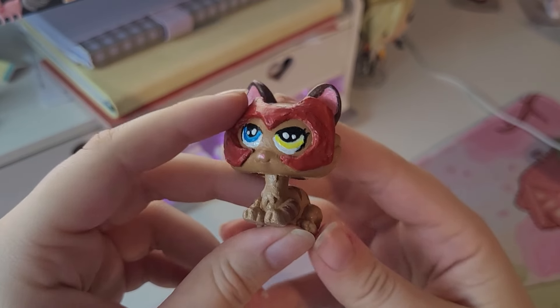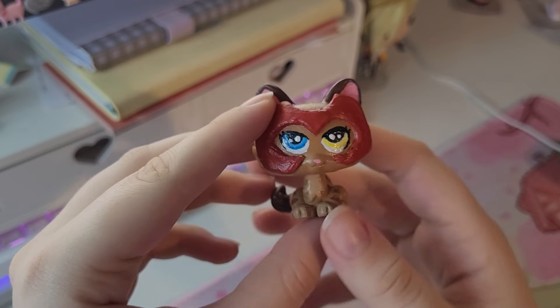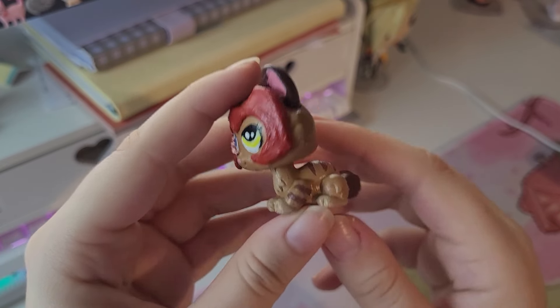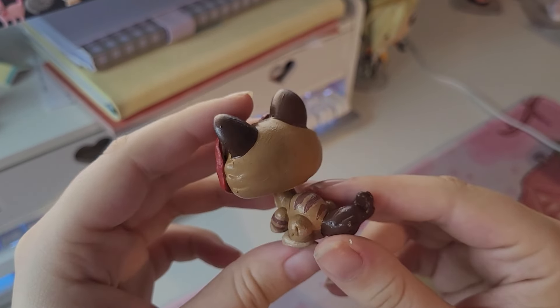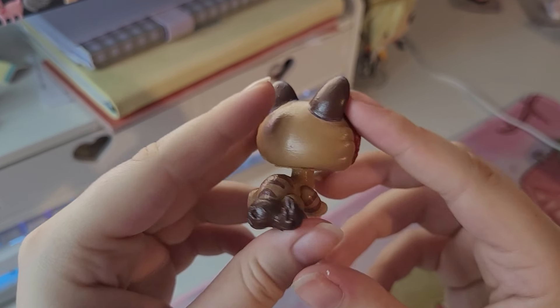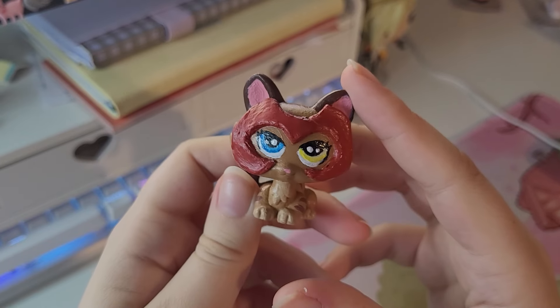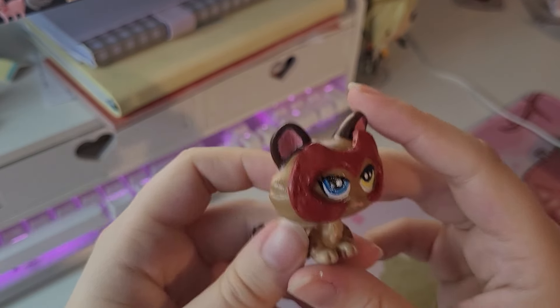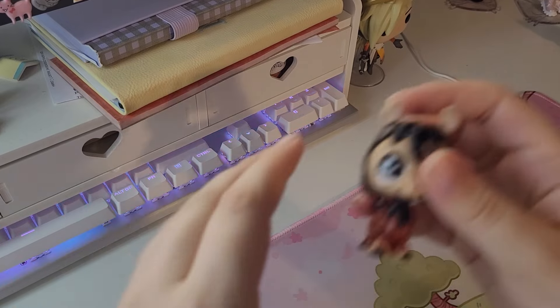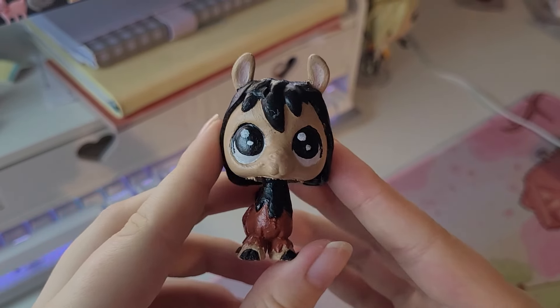The second one I did is Catra in cat form from She-Ra. I sculpted on a clay piece on the head. This one had sticker eyes so I did struggle a bit with those, but I'm happy with how they ended up. I'm really happy with how the stripes ended up looking and I think the paint is really nice and smooth. I'm very happy with this one overall.